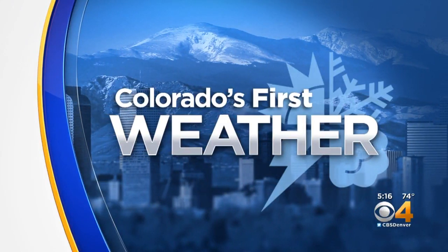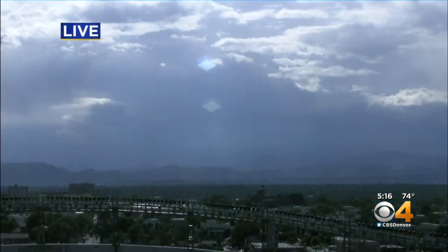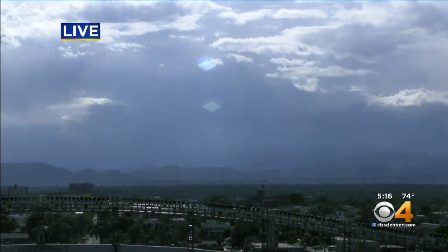We are covering Colorado first with your first forecast. A live view there for you from Mile High, looking back toward the mountains and foothills — there are still some showers out there. And if you did not get one today, there's still a chance you could. I'll show you a radar here in just a minute.